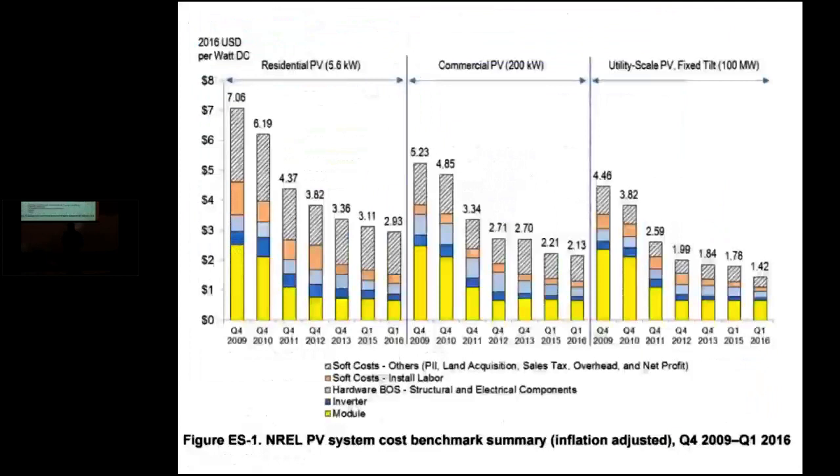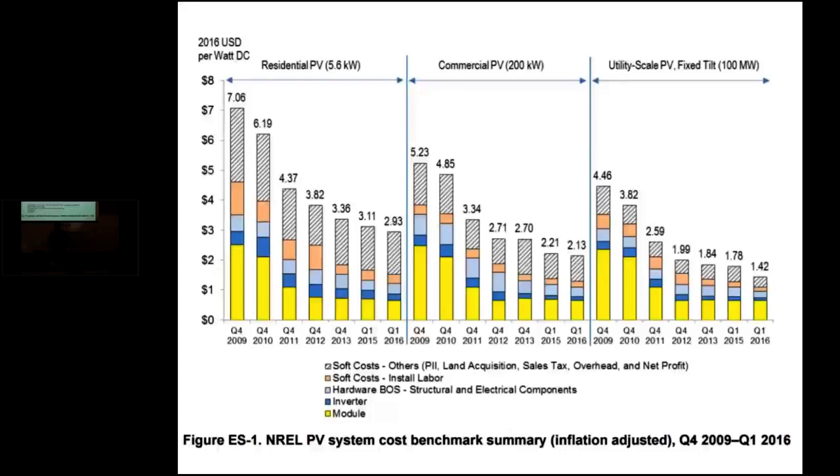Prices are also becoming lower — in the past six to seven years, there has been a 50 to 60 percent reduction in installation cost of photovoltaics on a per-watt basis, and the technology is advancing. We started our research a couple of years ago with internal funding to evaluate the limitations and capabilities of an off-the-grid greenhouse system, which can be used for remote and resource-challenged sites. We demonstrated that we could maintain the desired climate for plant production and that plant production is the same as from grid-connected systems.